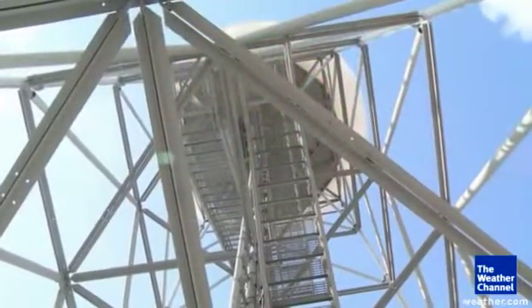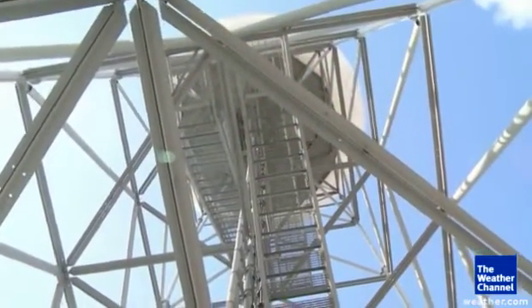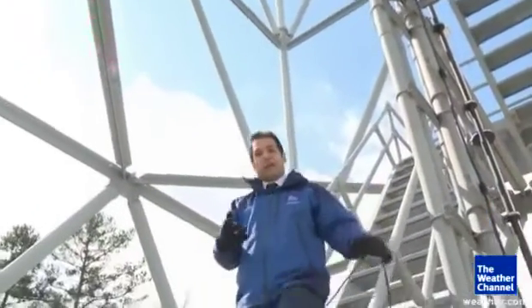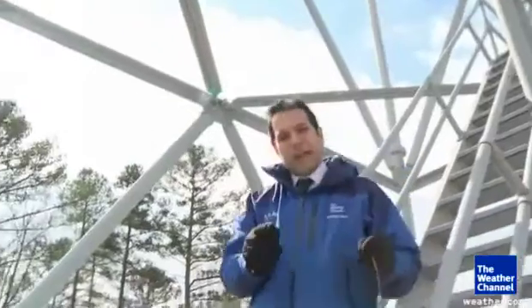Even standing right underneath the Doppler ball here, you won't see much of an equipment difference between traditional radar and dual pole radar. But when you look at that readout, the difference could really save lives. At the National Weather Service in Atlanta, I'm Dave Malikoff, The Weather Channel.